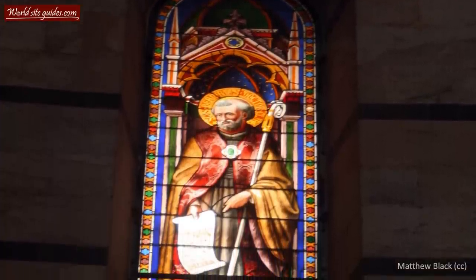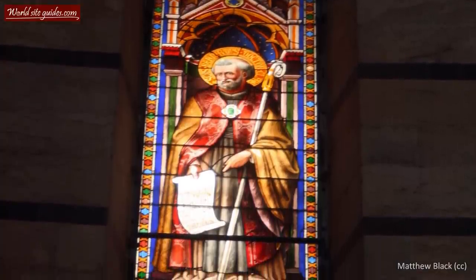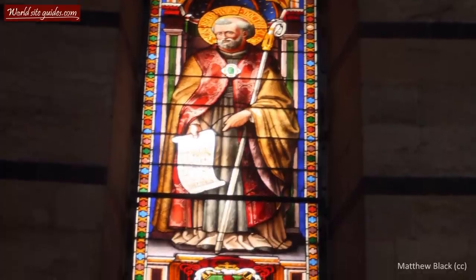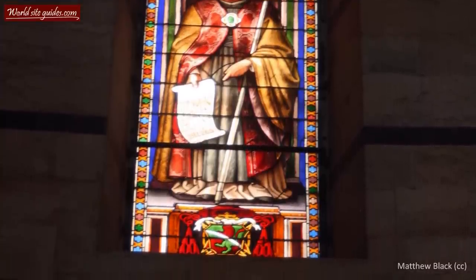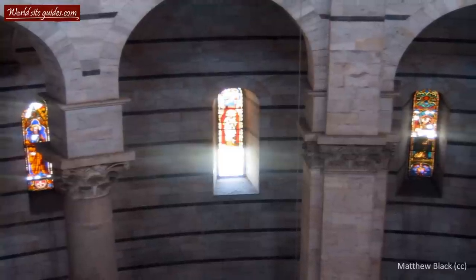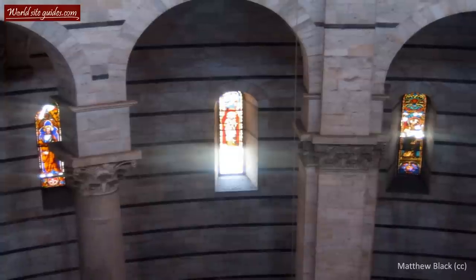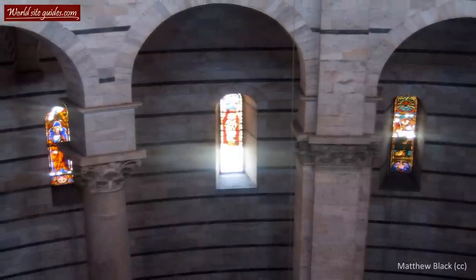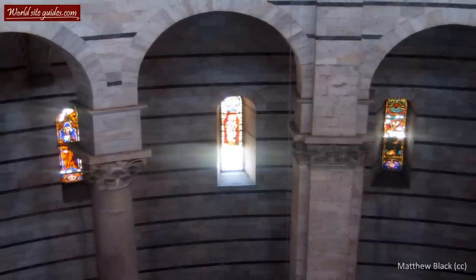Another piece to keep an extra eye on is the beautiful pulpit. The pulpit was sculpted in the mid-13th century by Nicola Pisano, father of Giovanni Pisano, the artist who made the pulpit in the cathedral. If you look at both of them, you will see distinct similarities in the way they are made. Both are made up of a number of pillars and several pieces of beautiful relief. The one in the baptistery depicts several scenes from the life of Christ.